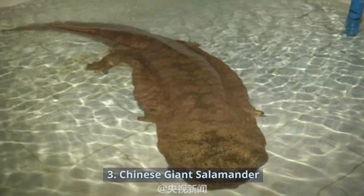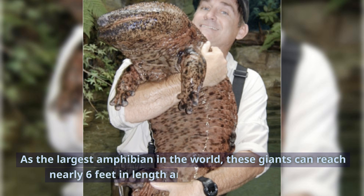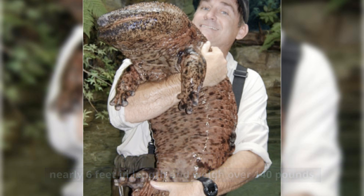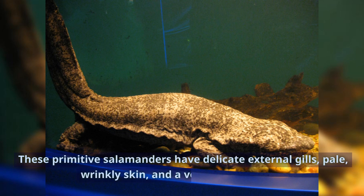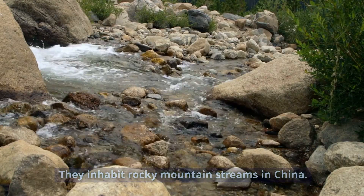Number 3: Chinese Giant Salamander. As the largest amphibian in the world, these giants can reach nearly 6 feet in length and weigh over 140 pounds. These primitive salamanders have delicate external gills, pale, wrinkly skin, and a voracious appetite. They inhabit rocky mountain streams in China.